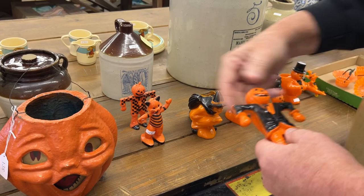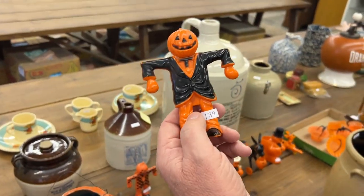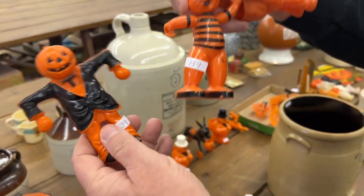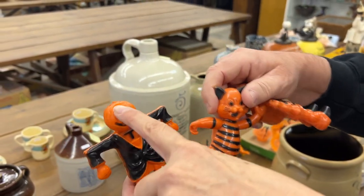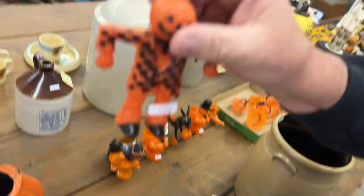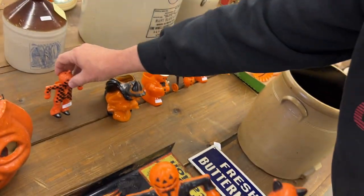We've got some hard plastic Halloween. You'll get this scarecrow, you'll get this scarecrow, and you'll get this cat. One of them had a problem — he's missing his stem. There's a stem on the top that's supposed to be on there, like this one.